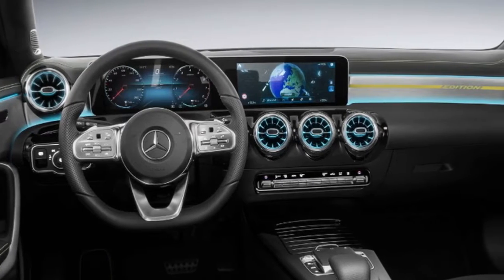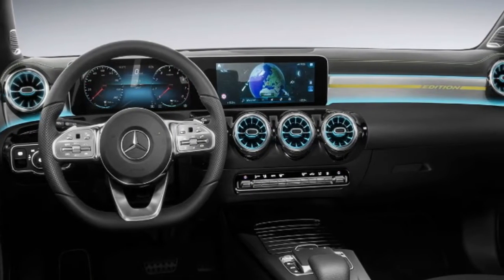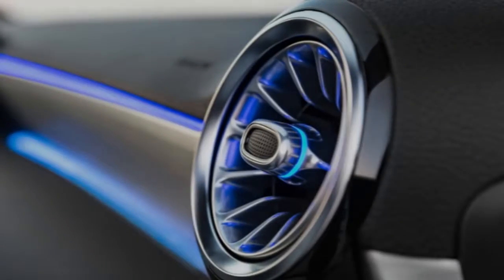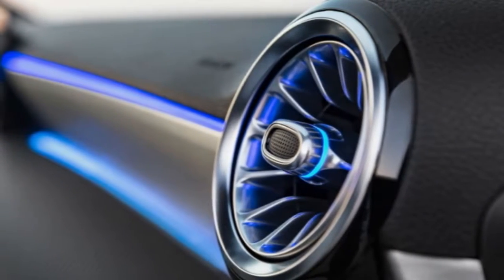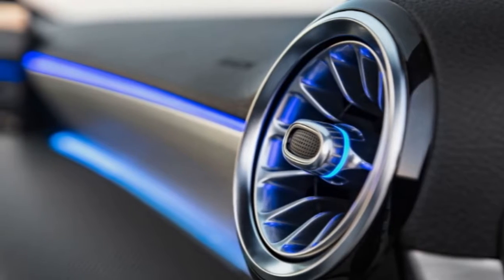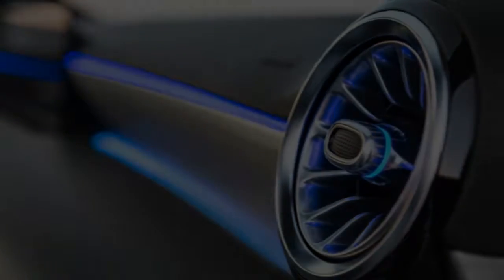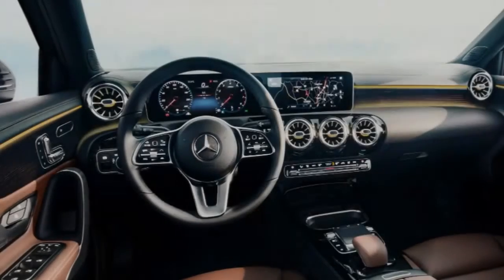It appears the 2018 A-Class will have the same headlight design we've already seen on the updated Mercedes CLS, and it'll also have elements of the E-Class, particularly in the lower half of the design. We'll update this page when the A-Class is revealed, with all the pricing information, features, specs and more.